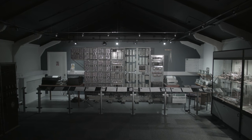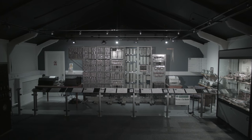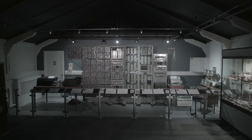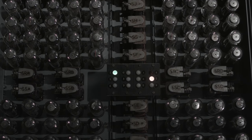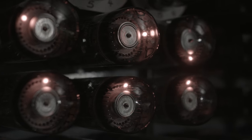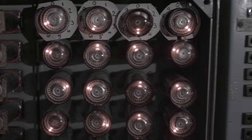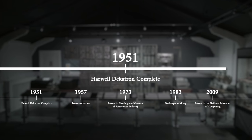This is the Harwell Decatron computer. It is the oldest working example of a first-generation computer anywhere in the world. In 1949, the Atomic Energy Research Establishment at Harwell needed to improve the efficiency, accuracy and reliability of its calculations. By 1951, the Harwell Decatron was complete.